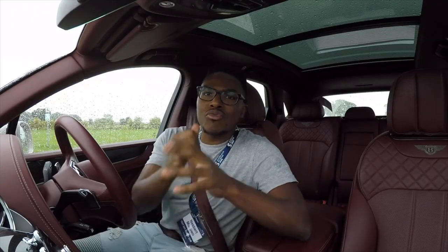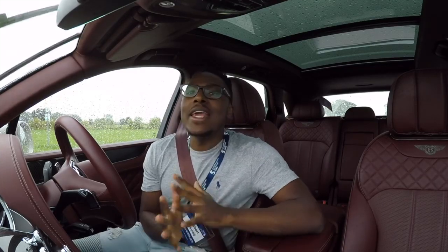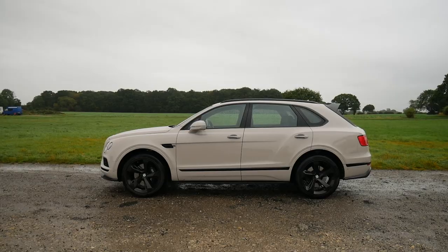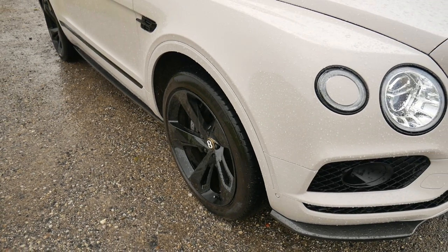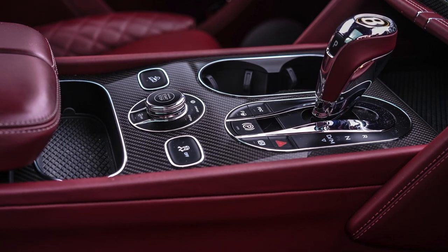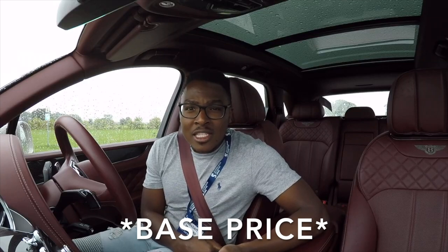Before we get started, let me run through the specification on this particular car. The colour is quite unique — it's not a colour I've certainly seen before and takes quite an acquired taste to spec. The colour is called Dove Grey and comes with the black line specification to the exterior, which means all the black bits. The interior is called Cricket Ball leather. It's a single-tone leather interior with fascias and centre consoles in carbon fibre. The overall price of this car is £136,200.